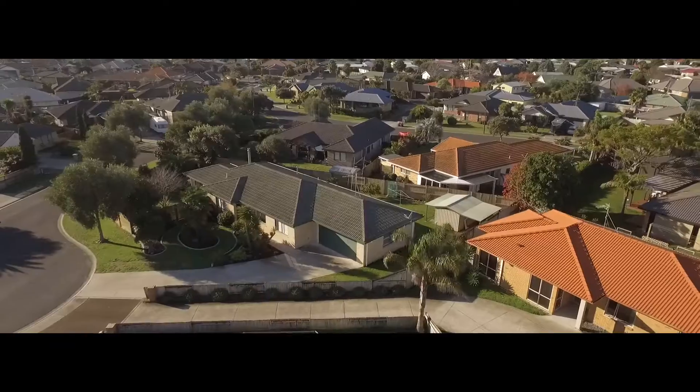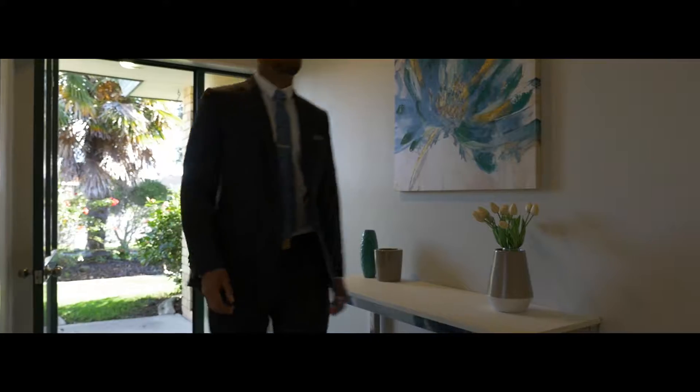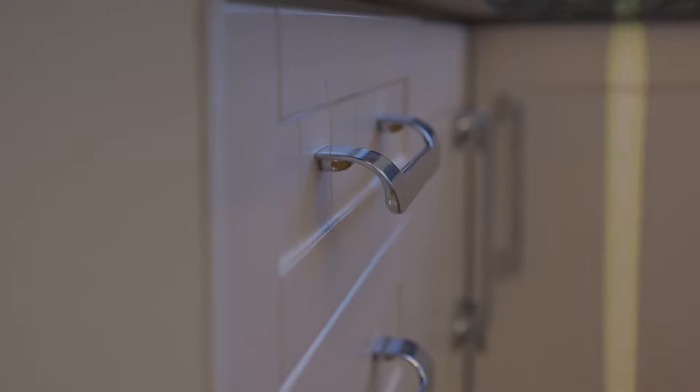This home offers lots of space — 183 square metres to be exact, set on a full 783 square metre section. The hub of the home centres around an admirable kitchen featuring state-of-the-art appliances. It's a modern take on a classic kitchen.